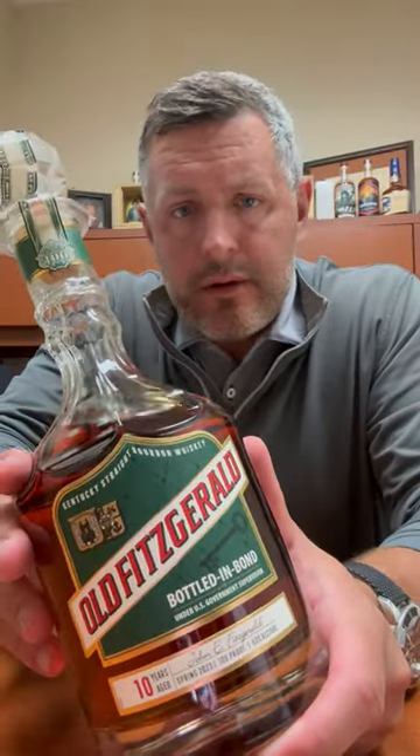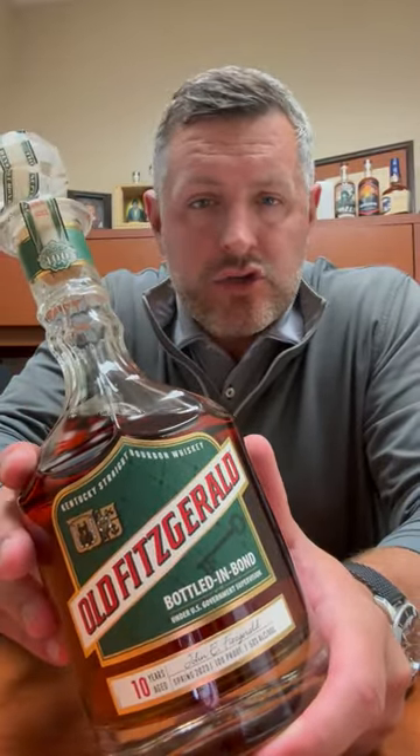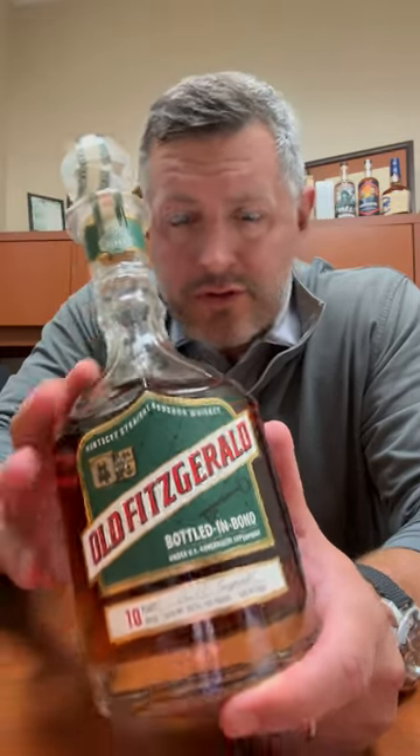Today I'm taking a look at the Old Fitzgerald Bottled in Bond 10-year. This is the spring 2023 release, 100 proof, 10 years old.